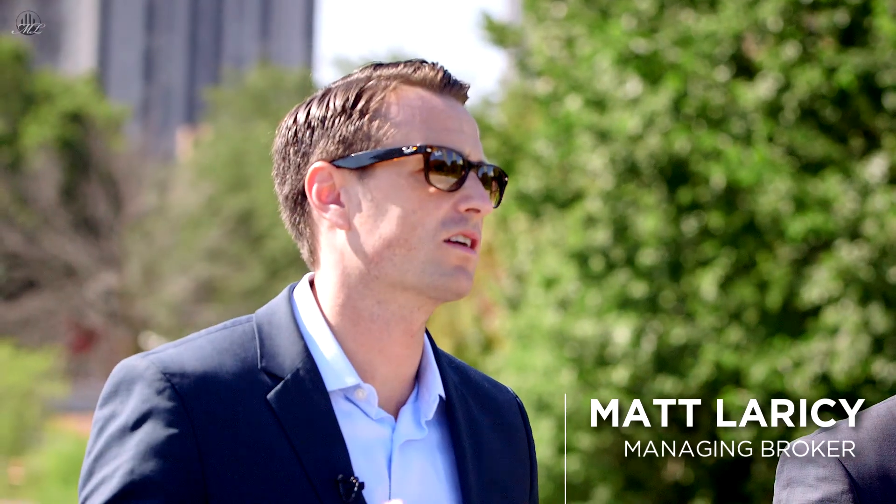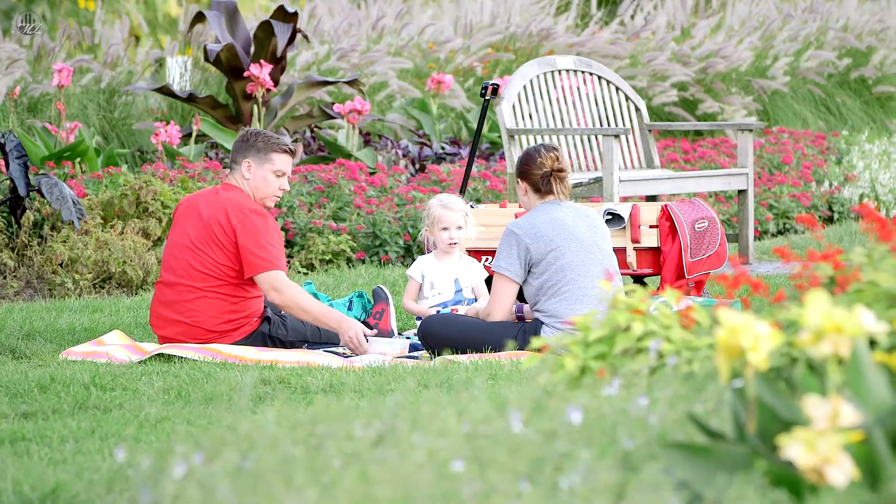Today we're standing in Lincoln Park's park itself, which is the biggest park the city has to offer, and it also offers some of the best views you can see in the city.